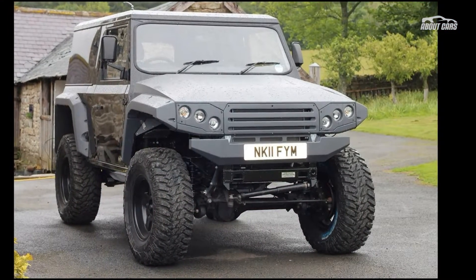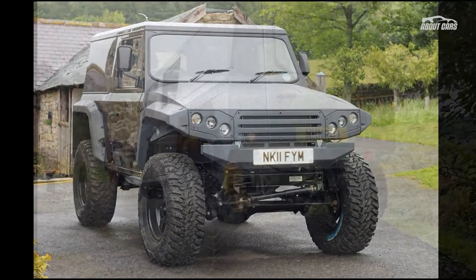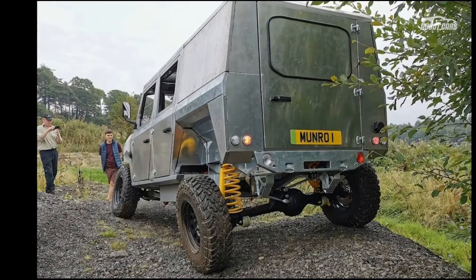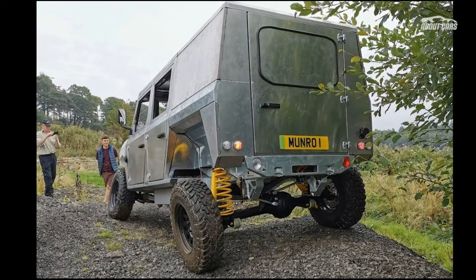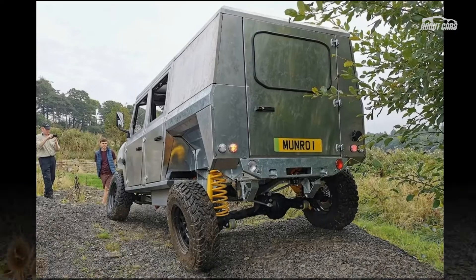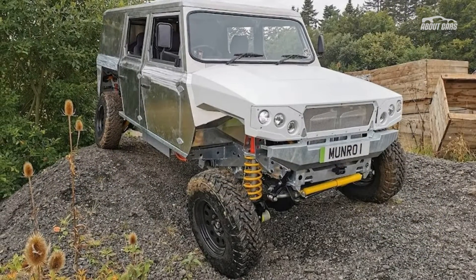The Monroe EV is a no-frills, fully electric off-road vehicle that will be sold in both the UK and the US starting from 2023. The model is based on a galvanized steel ladder frame chassis with an aluminum body. Using OEM parts for brakes and suspension allows for easier maintenance and cheaper repairs.